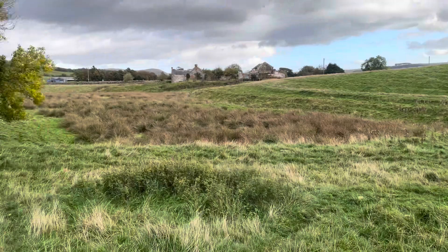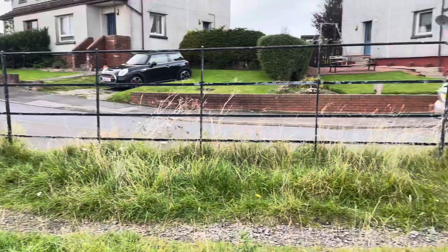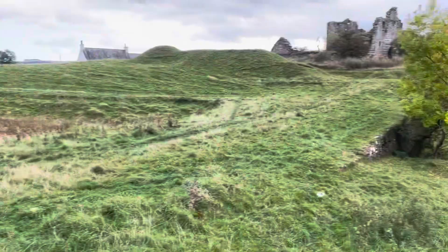Hey everybody, we are at Sankar Castle. I would just like to show you around the area itself — there's the castle there. Alan's here, he's standing behind me jumping about. As you can see we park on a residential kind of street, which is very handy for parking. So let's take us up to the castle.